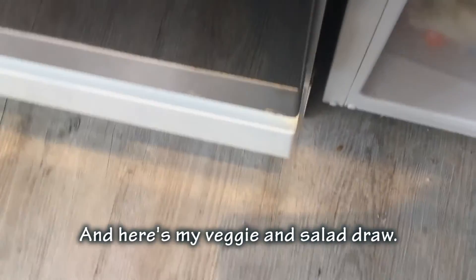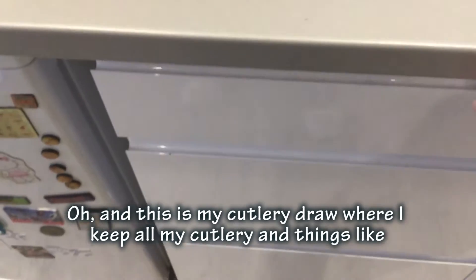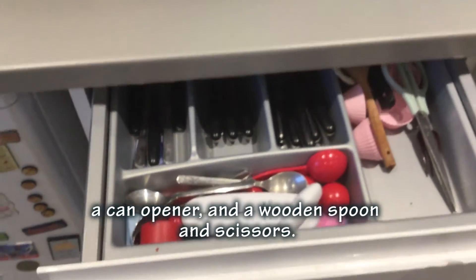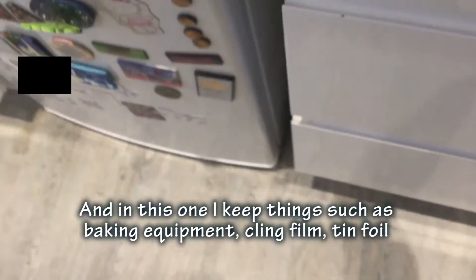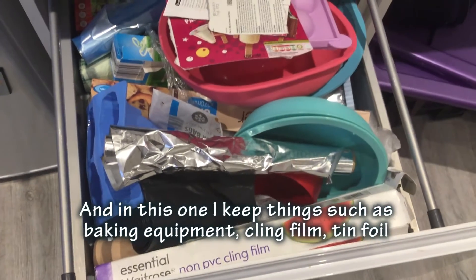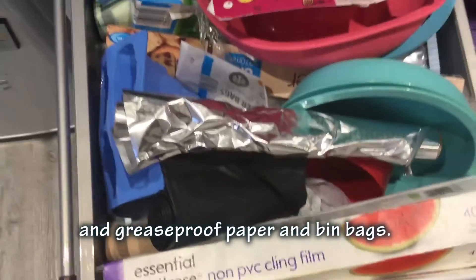This is my own colourful drawer where I keep all my colouring and stuff - things like wood, split pins, and scissors. I also keep baking equipment such as cling film, tin foil, greaseproof paper, and some bin bags.